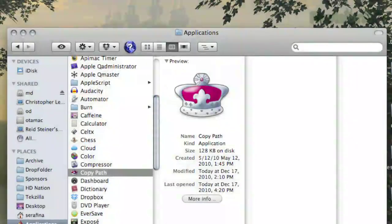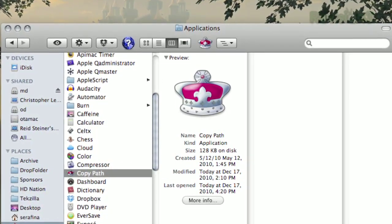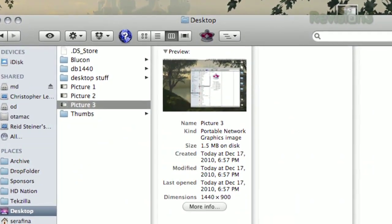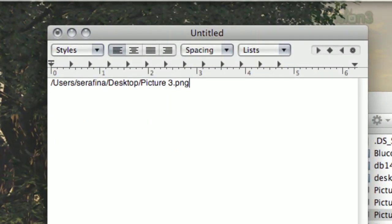Once downloaded, drag it to your applications folder, then from there drag it to your Finder's toolbar, and you'll see a crown icon appear. The next time you need to tell your friend where that file is located, just select your file, then click the crown, and the file's path will automatically be copied to the clipboard.